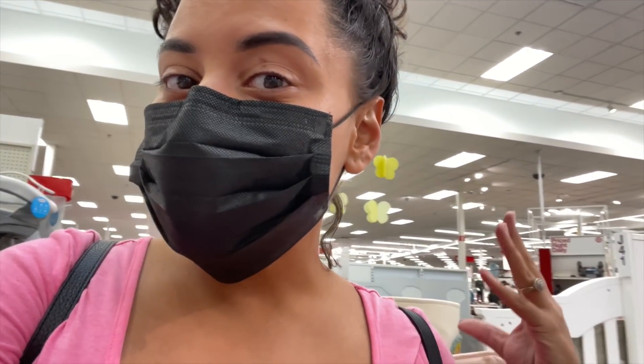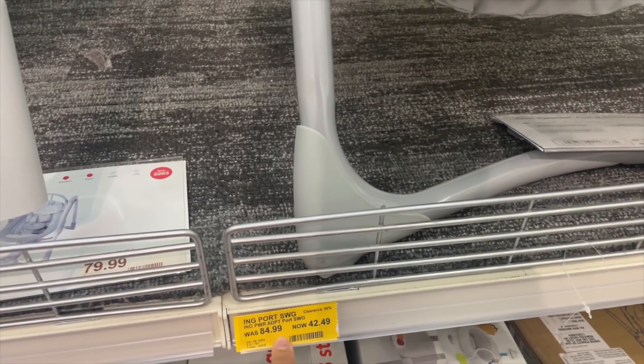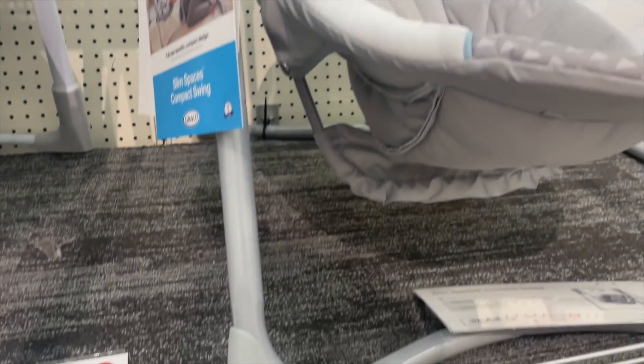I'm at my local Target and I'm going to show you guys what's on the lookout for, because some prices are decent — I'm seeing as low as 50% off. Nothing too crazy but some things might be worth it, some things might not be, so I'm just giving you guys a little heads up to run to your stores. For our very first example we have a swing set for babies — I'm in the baby section.